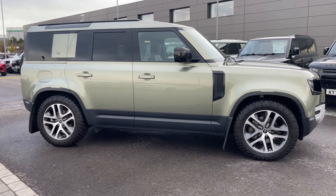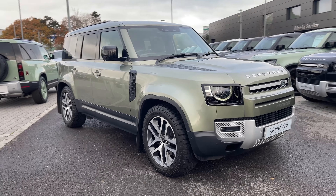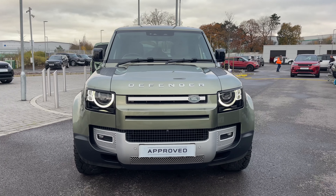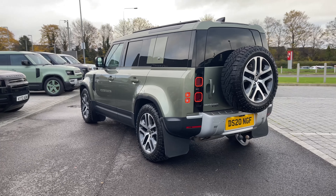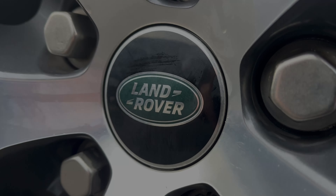Hi, it's Oliver from Stafford Land Rover, and today I'm going to be showing you around this approved used vehicle. Let's take a look at this beautiful Land Rover Defender 110 HSE. The vehicle features a 2-litre D240 diesel engine and an automatic gearbox. This Defender is finished in the stunning Pangea Green exterior colouring.